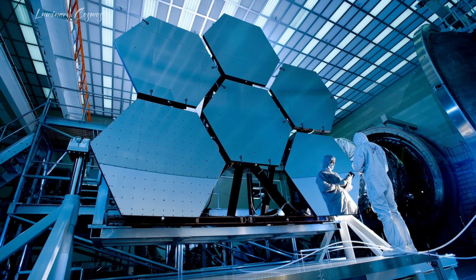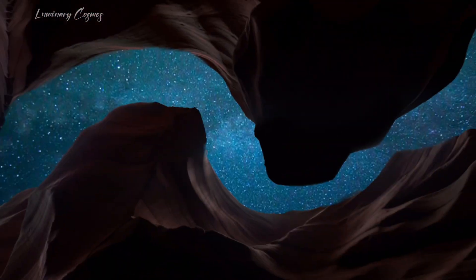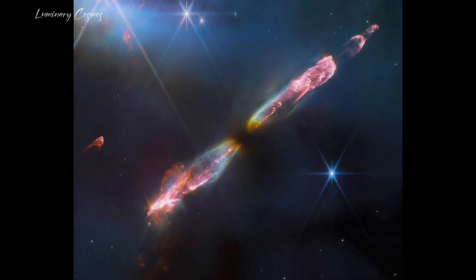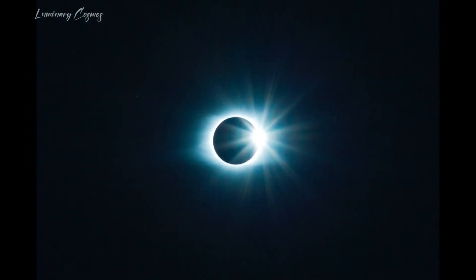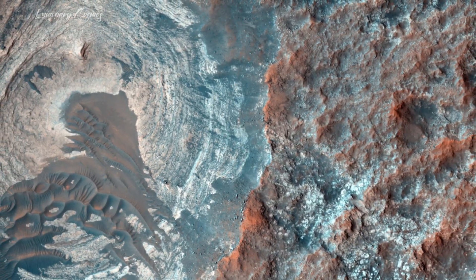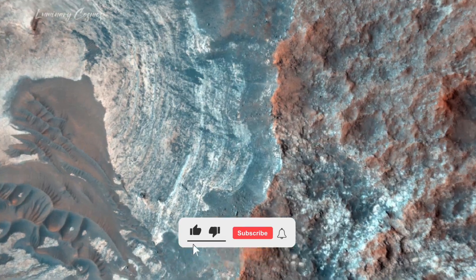Beyond visual splendor, the telescope allows us to study cosmic formation in unprecedented ways. Turning our attention to a particular star, HH211, we get a unique glimpse into our sun's early stages. Stars form through the convergence of gas and dust driven by external forces. The Webb captures the birth of stars like never before, offering insights into our own sun's infancy around 4.5 billion years ago.